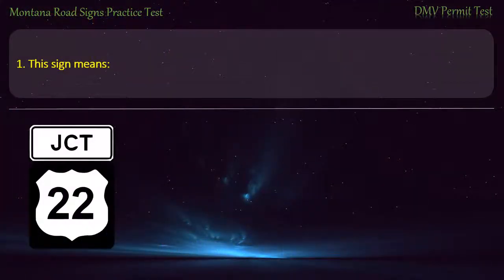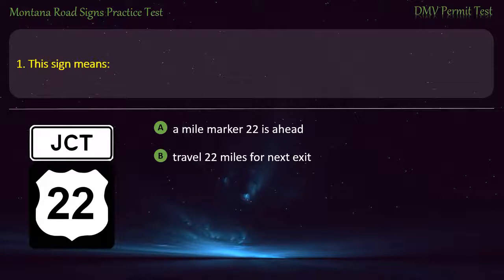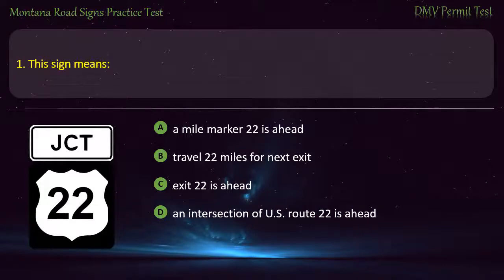Question 1. This sign means: A) Mile marker 22 is ahead. B) Travel 22 miles for next exit. C) Exit 22 is ahead. D) An intersection of U.S. Route 22 is ahead. Answer: An intersection of U.S. Route 22 is ahead.